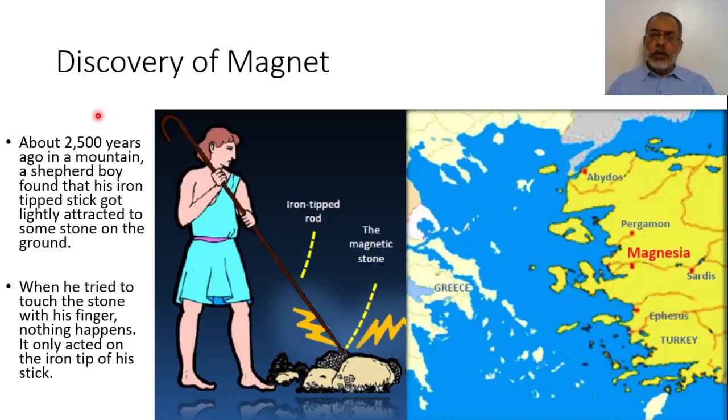Welcome back. In the previous video, we introduced the discovery of electrical charge and electricity. Now, we are going to introduce the discovery of magnetic field and the magnet.